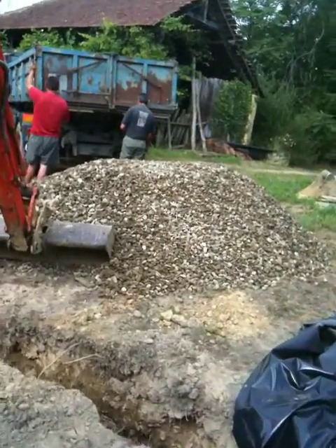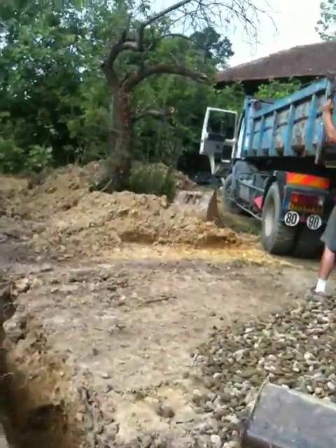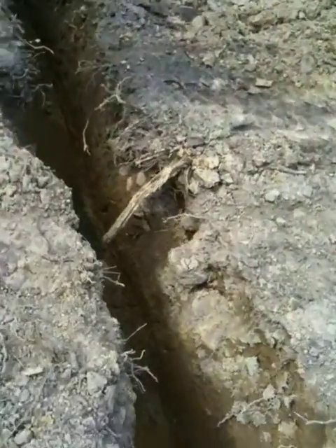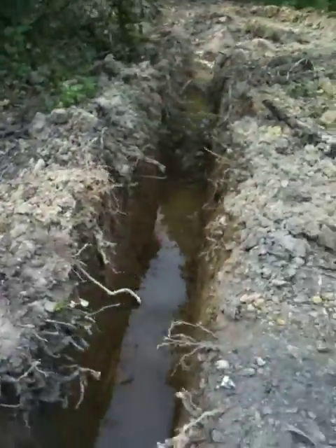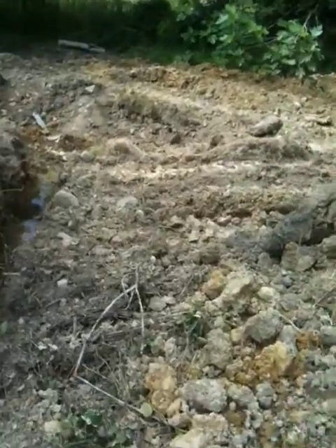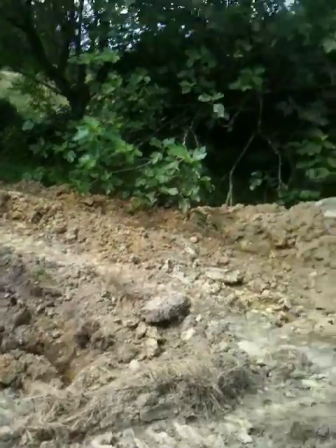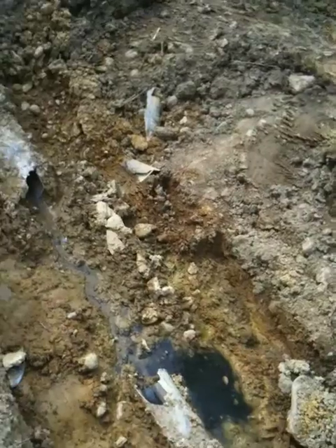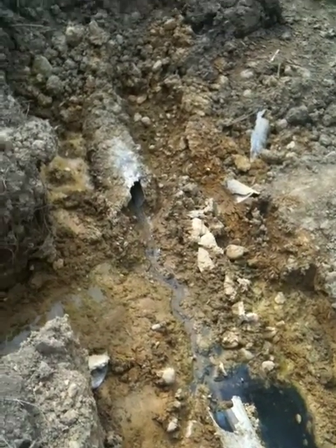They're going to level out the gravel here into the drainage field. Just to show you how deep this goes, you can see that the overflow will then come out this way and it is attached to one of the old drainage pipes here, which they broke with the digger, but they're going to repair that.